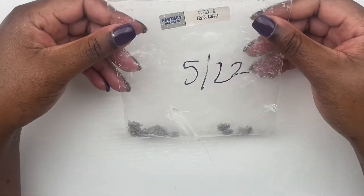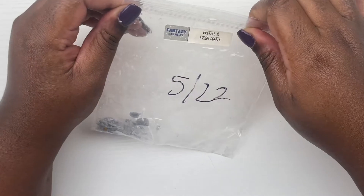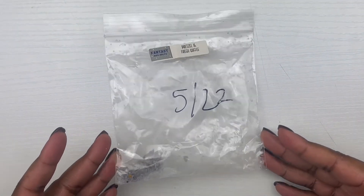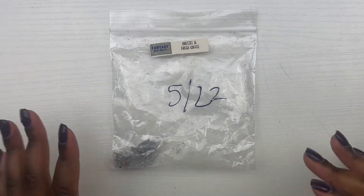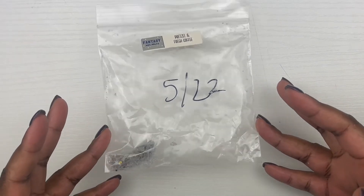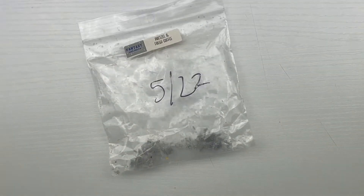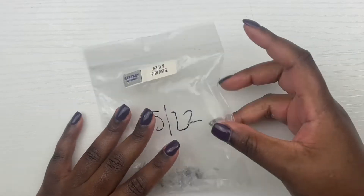Next we have pretzel and fresh coffee from Fantasy Wax Melts. This smelled better cold than warm. I smelled more pretzel than coffee, and I really wanted a coffee note. If you're not a big fan of coffee and you're looking for a pretzel scent, I would say get this — but not my jam. I have many more so I have time for my mind to be changed.